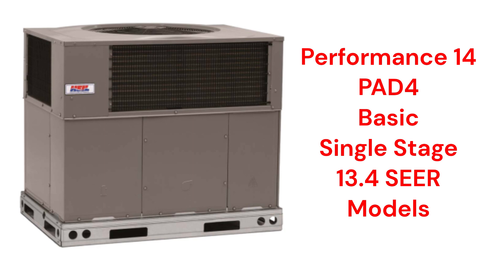The PAD4 air conditioners, part of their Performance Series, have a 13.4 SEER2 efficiency and a noise level that is roughly equivalent to a washing machine.